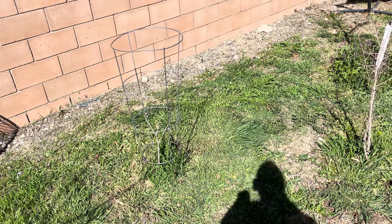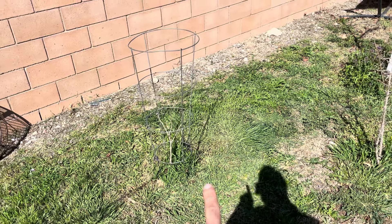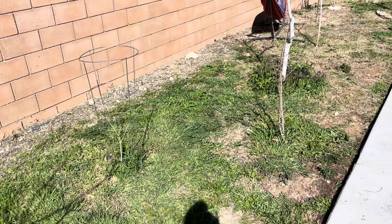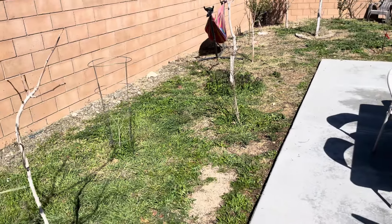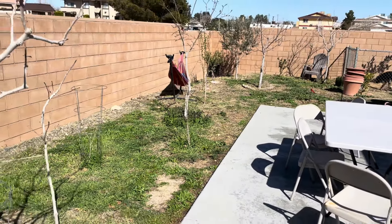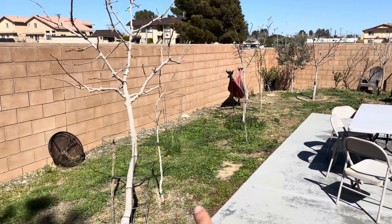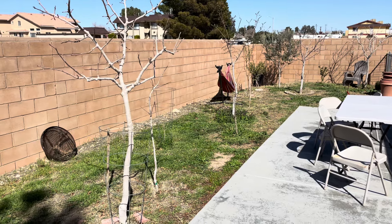We have the pawpaw — this is the one that's doing the best. I think the other two I may have lost; they feel very dry, but this one's doing great and has always done so much better than the others. Not awake. My pistachio is not awake, my other pistachio is not awake.